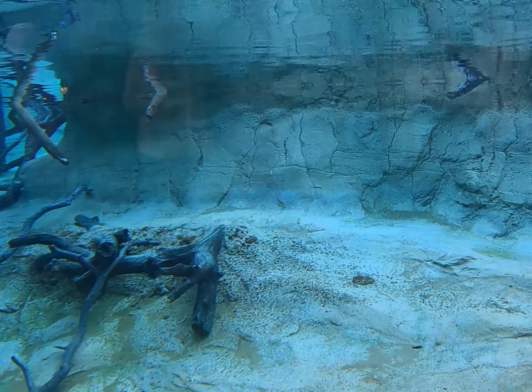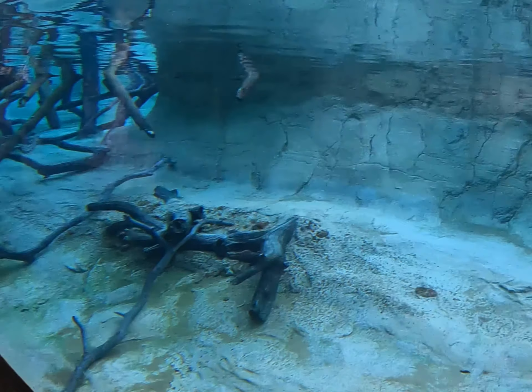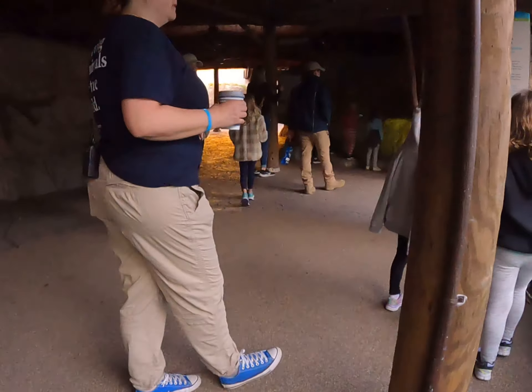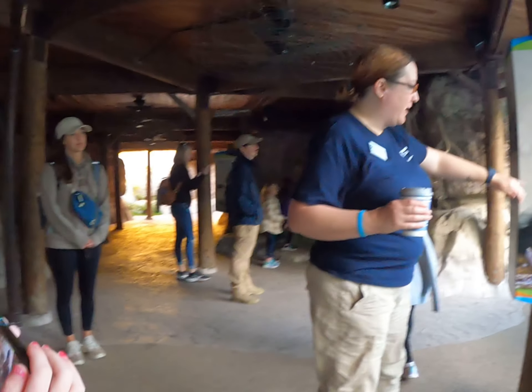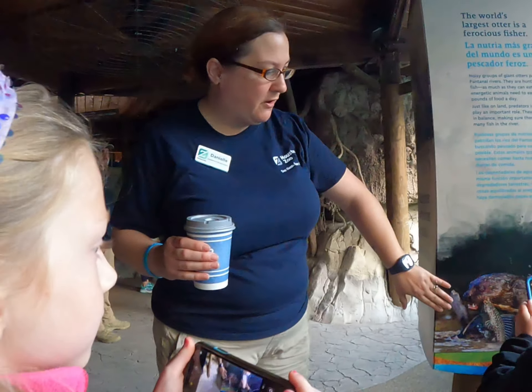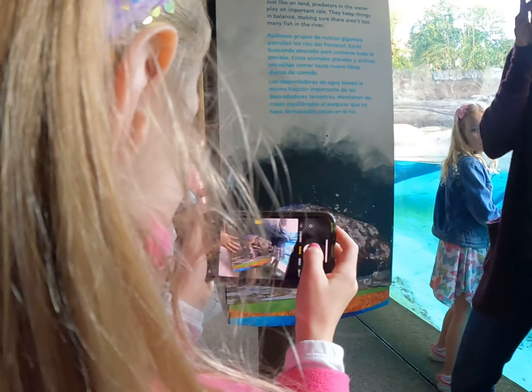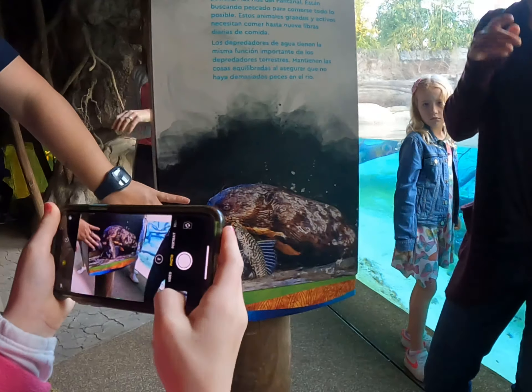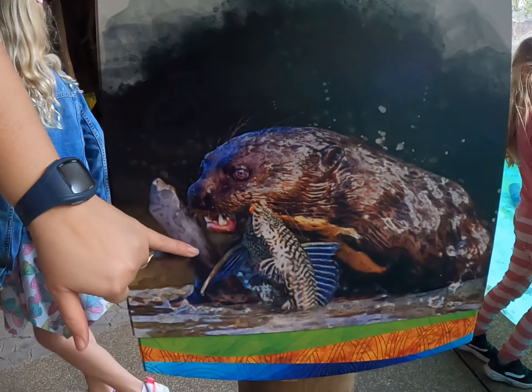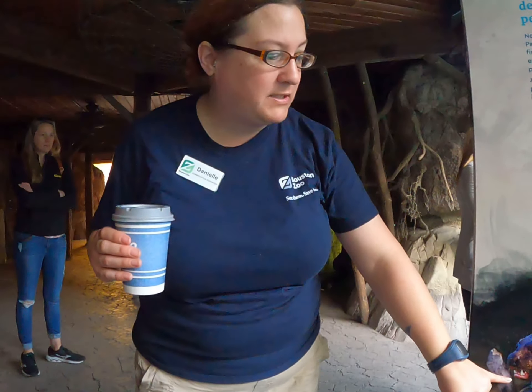This is the sea otters' enclosure. One of the things I like to point out about the river otters is, if you look at this picture over here, these guys are predators and they eat lots of different kinds of fish. The keepers will throw in whole fish, and they can actually eat the entire fish including the bones. They have really, really sharp teeth.